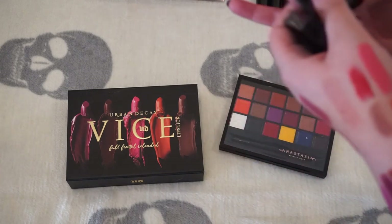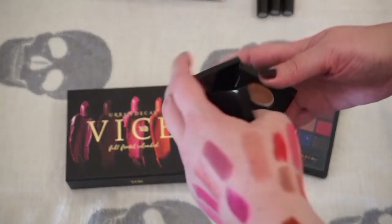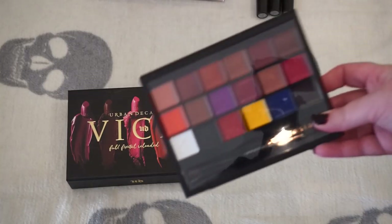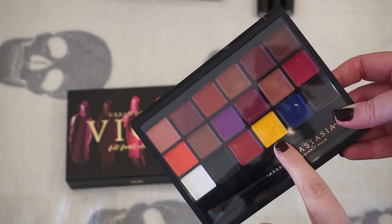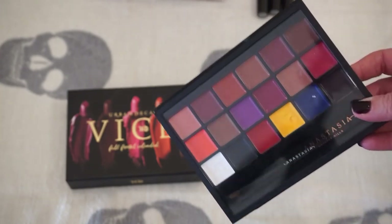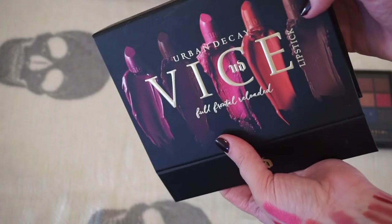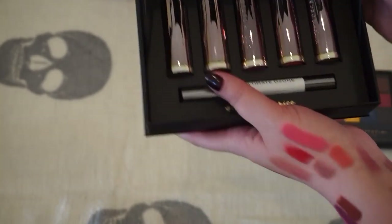A few random things I had: these are the little Maybelline metallic lip kits. I wasn't thrilled with them — they were not very good. The Anastasia lip palette I don't reach for a lot, but I like to have it because I can create a lip color with it — I've dipped into the yellow and blue. I got it at a good deal too. This is a Vice Lipstick Kit and I'm going to hold on to this as is. So we're keeping those two.